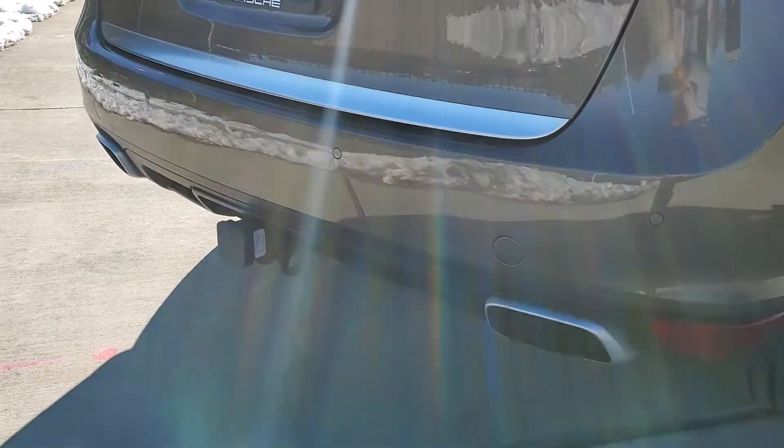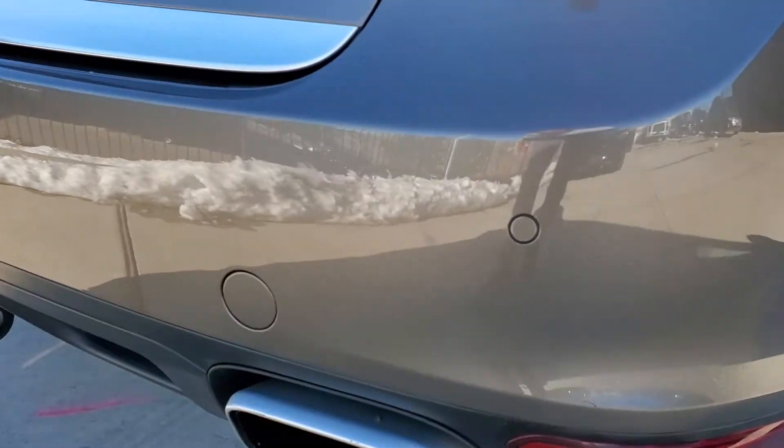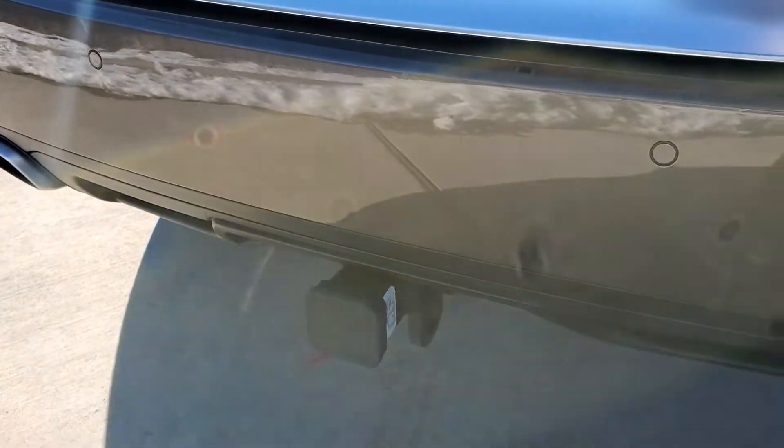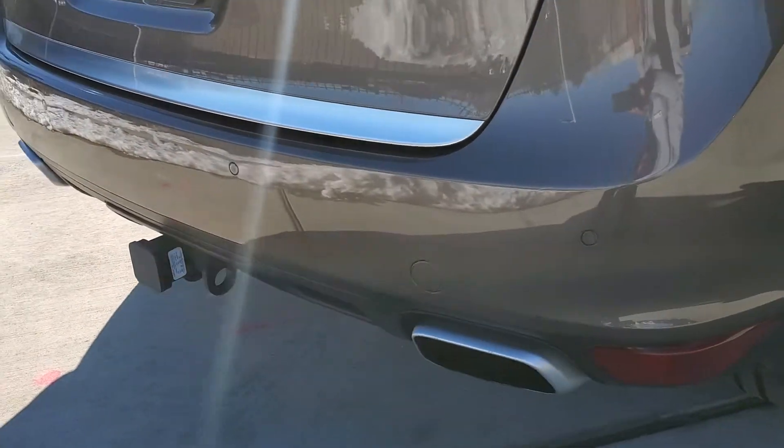You can see here in the back you've got your parking sensors along with your rear view camera, tow hitch — you could tow a nice little sized trailer with that.